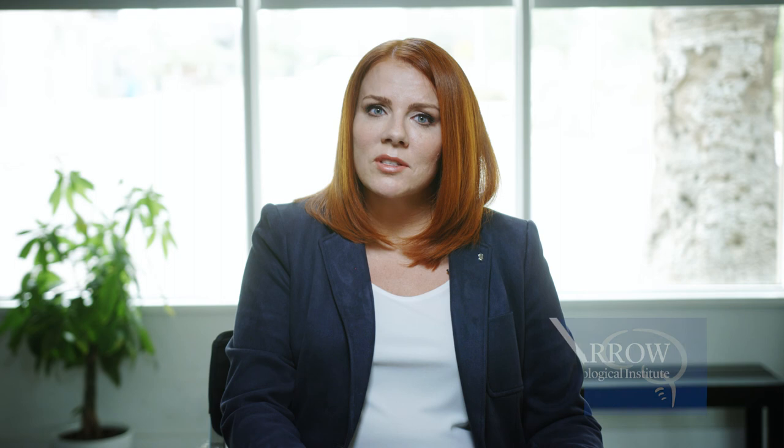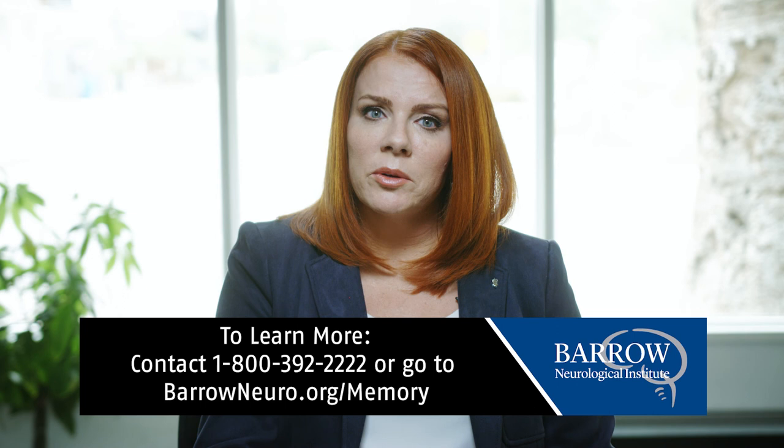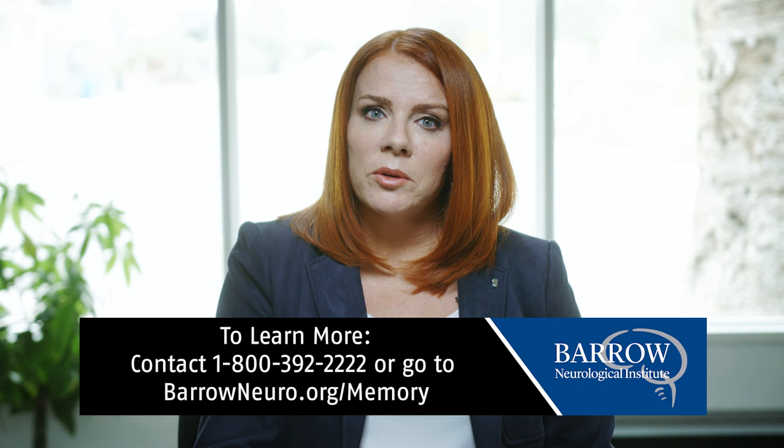If you are interested in learning more about participation in research at Barrow Neurological Institute, please contact 1-800-392-2222 or go to barroneuro.org/memory.